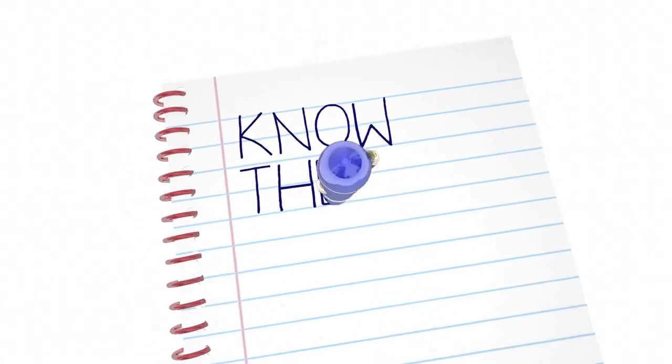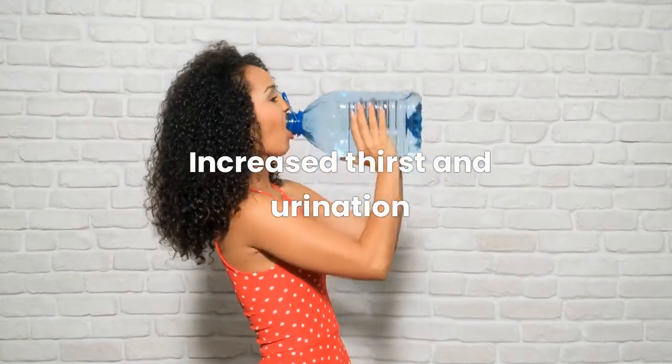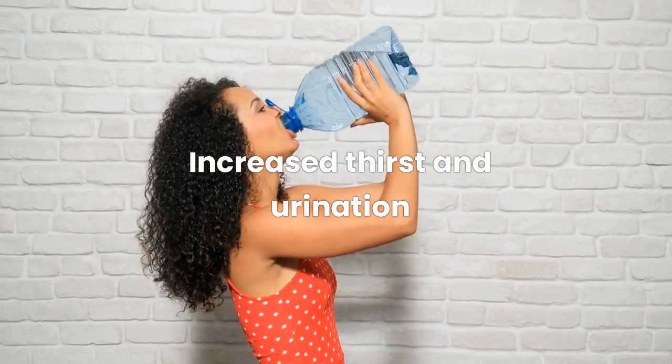So how do you know if you have prediabetes? Alarming signs of prediabetes include: 1. Increased thirst and urination.